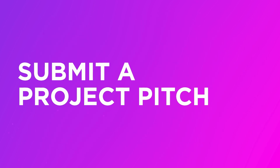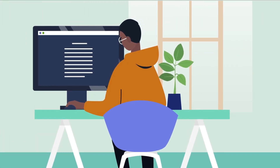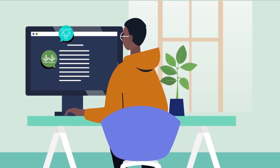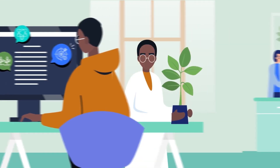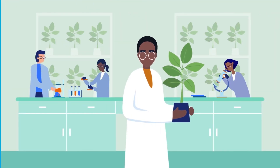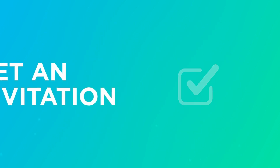To get started, you must submit a written project pitch explaining your technological innovation, the research and development work you need funded, and the commercial opportunity. You'll have to outline how your team is uniquely qualified. If your project is a good fit, you'll receive an official invitation to submit a full proposal.